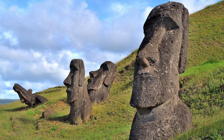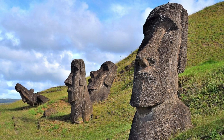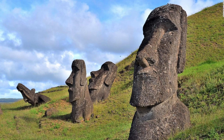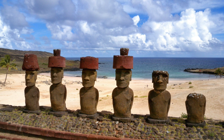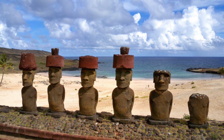We've all seen the incredible Moai statues created to honour the ancestors of Easter Island, known locally as Rapa Nui, between 1000 and 1650 AD. There are around 900 statues on the island, some weighing up to 86 tonnes and some being 10 metres in height.